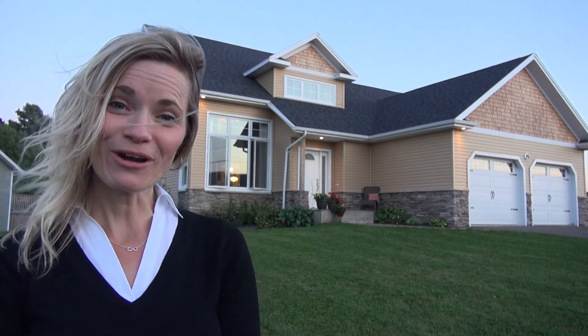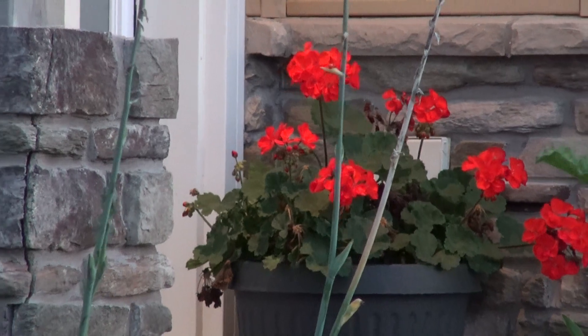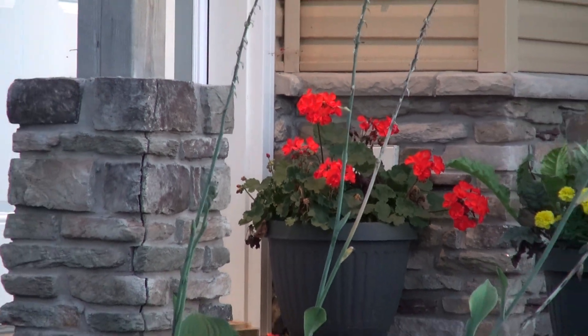Welcome to another Powerhouse Patty production video. I have an exciting video on a brand new listing and a brand new house pretty much. The property that you see behind me is 25 Pembroke Crescent here in Stratford, Prince Edward Island.